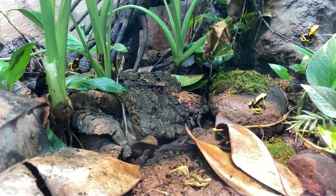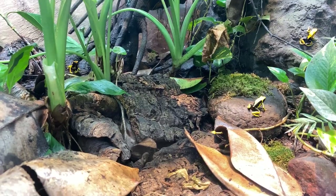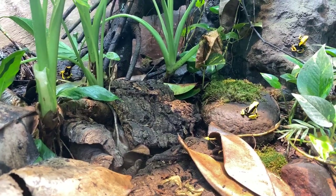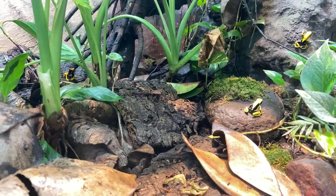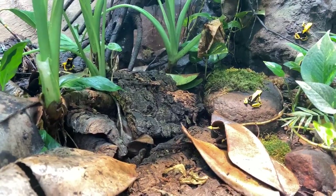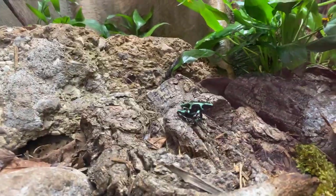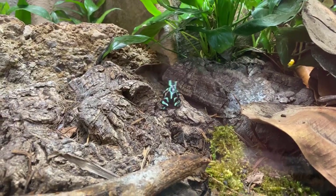Most dart frogs are actually not very toxic at all. Some just taste really bitter — you wouldn't want to taste them, they're pretty gross. Others, like these, would be mildly dangerous in the wild — they cause aches and pains and you wouldn't feel well for quite a while. Then there are golden poison dart frogs in the Phyllobates genus, which are the ones used on blowdart arrows. One frog can kill up to 12 people — very toxic — but that's very much the minority.